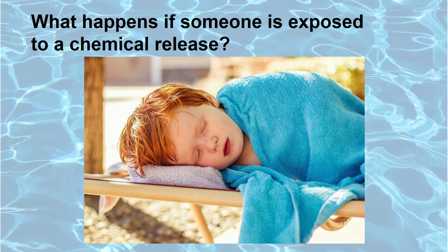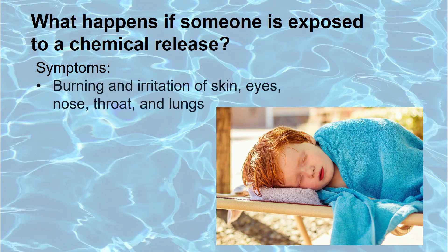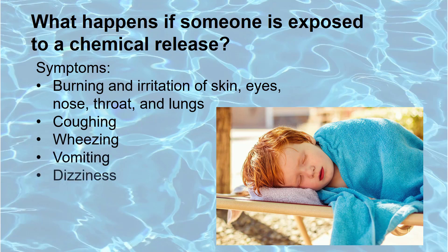The amount of chemicals and how long a person is exposed determines the severity. Exposure to a large quantity of chemicals can cause serious health effects and include symptoms of burning and irritation to the skin, eyes, nose, throat, and lungs. It can also cause coughing, wheezing, vomiting, dizziness, headache, and fainting.